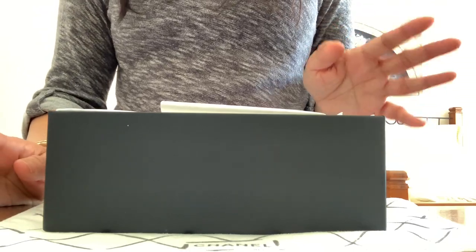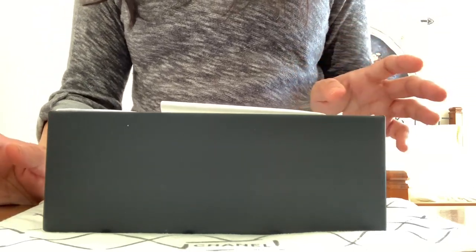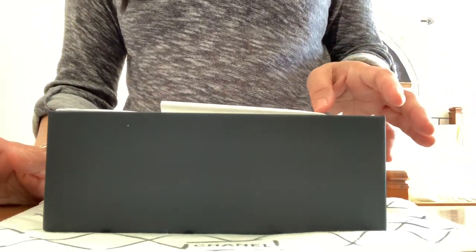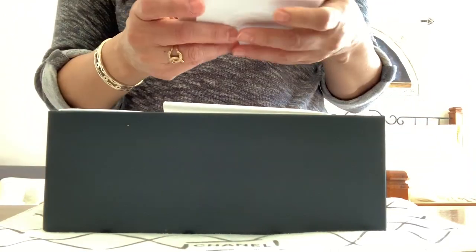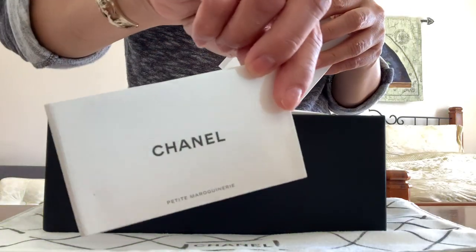My favorite size is always the small, mini, or nano bags, as you can see on all my past videos. Here's the care card.